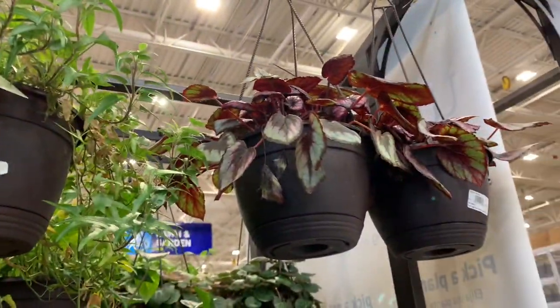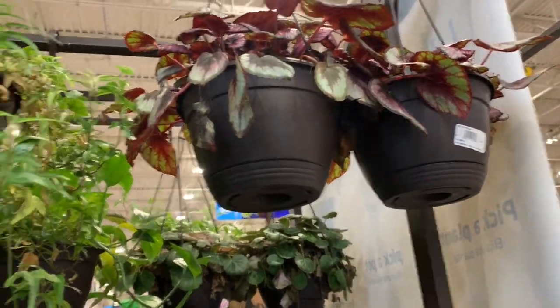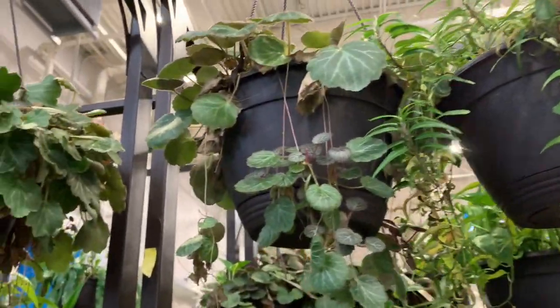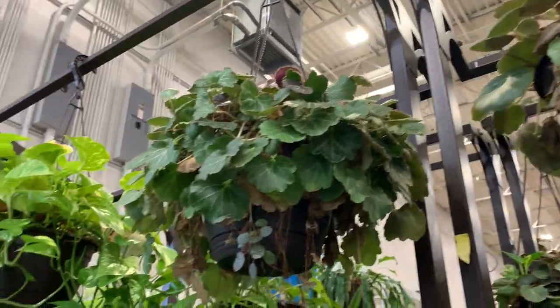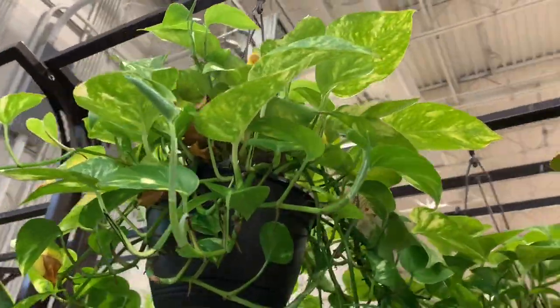Some more rex begonias here — this is like a red-kissed begonia I think. Some strawberry begonias, and some pothos. These are all $20.